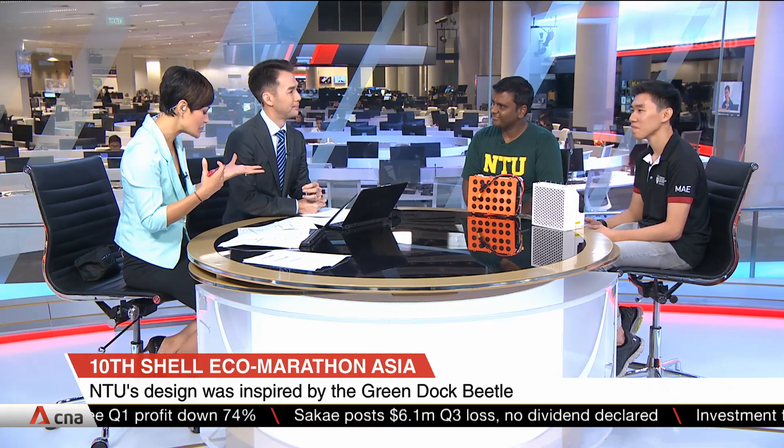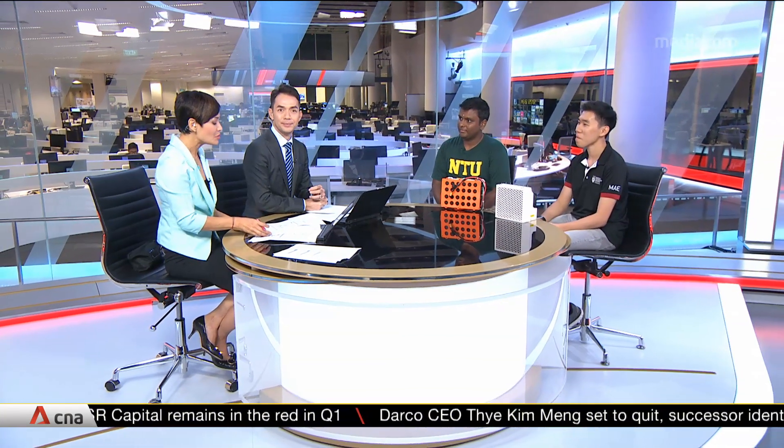Congratulations. We also understand that you'll be facing off against the best urban concept teams at the Drivers' World Championship in London. Good luck with that as well. Thank you very much for coming in and speaking to us. We've been speaking to Palanyapan Arun Chalam and Felix Yong from NTU.